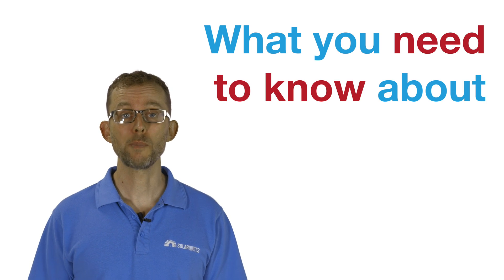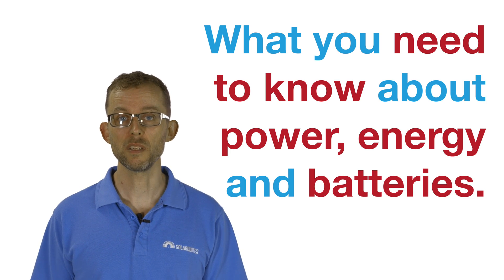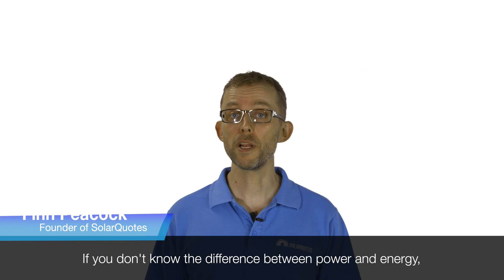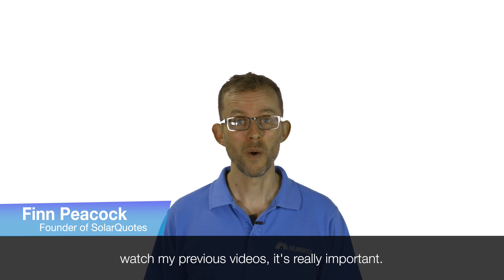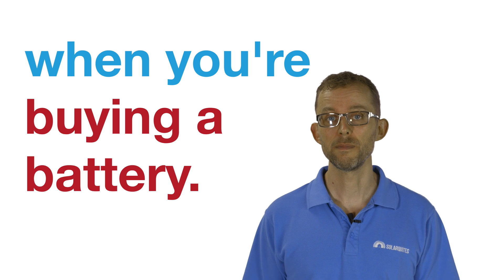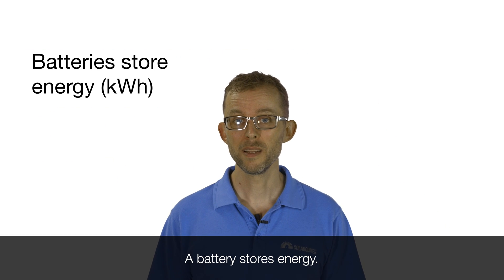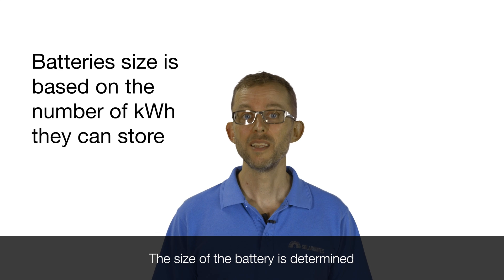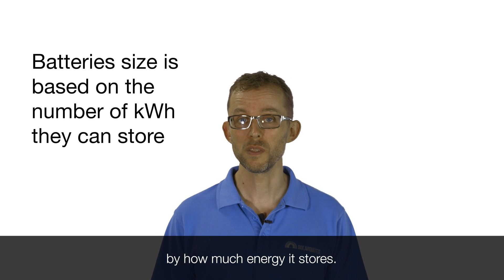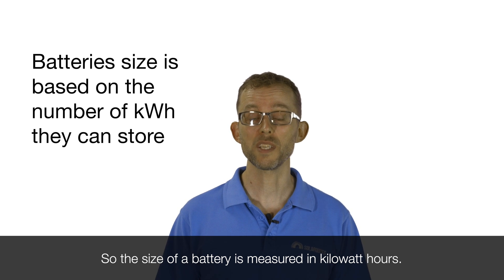What you need to know about power, energy and batteries. If you don't know the difference between power and energy, watch my previous videos — it's really important. Here's why energy and power are important when you're buying a battery. A battery stores energy, and the size of the battery is determined by how much energy it stores. So the size of a battery is measured in kilowatt hours.